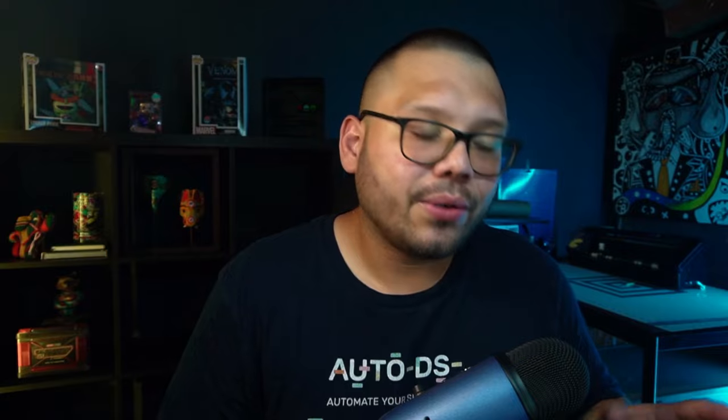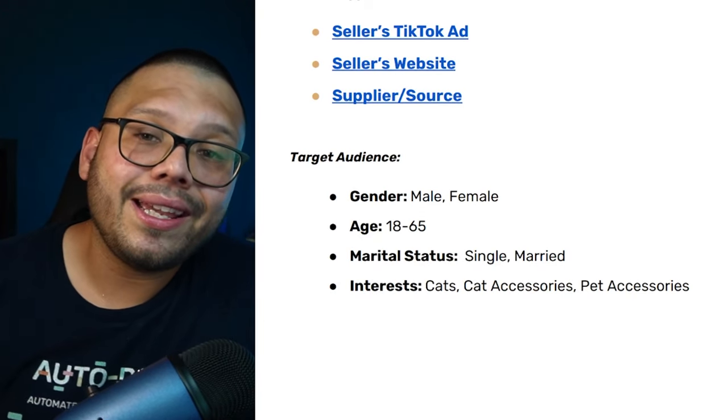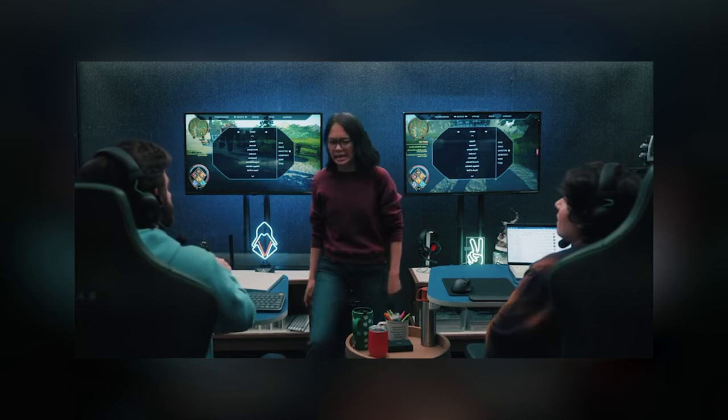Marital status: single and married — that applies to essentially all products in this video unless otherwise stated. Same goes for gender: male and female for pretty much everything unless stated otherwise. Interests for this product include cats, cat accessories, pet accessories, and — why not — crazy cat ladies.